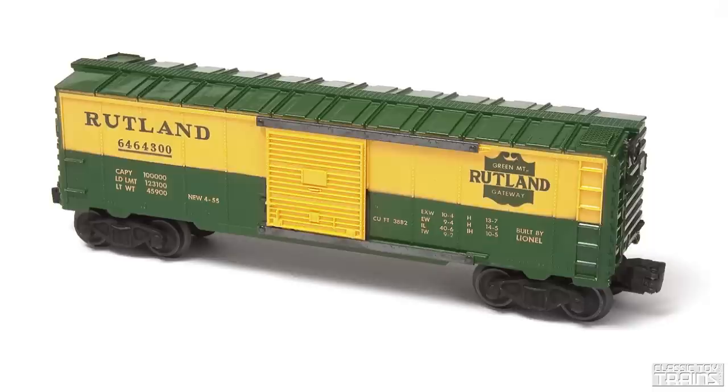Lionel cataloged it two years only. We can tell from looking at examples that at least two production runs were made. There should have been just one type of 6464-300, but over the years collectors have identified eight different variations. They can range in price, based on rarity, from more than $5,000 all the way down to about $100. The cars differ in the type of body shell used, the type of door added, the type of stamping used, whether they were completely painted or only partially painted, and how their decoration was finished.